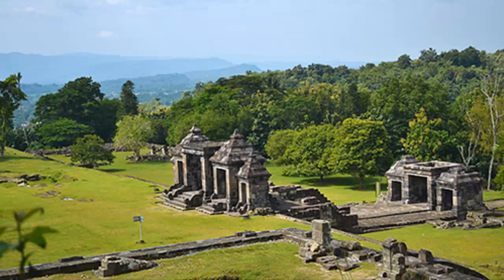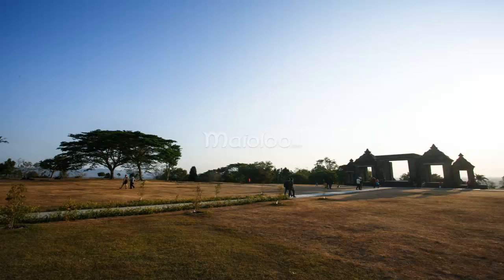The second option is the sunset package ticket at 100,000 rupiah. If you just want to enjoy the atmosphere of the regular price, you can come between 2:00 PM and 3:00 PM.